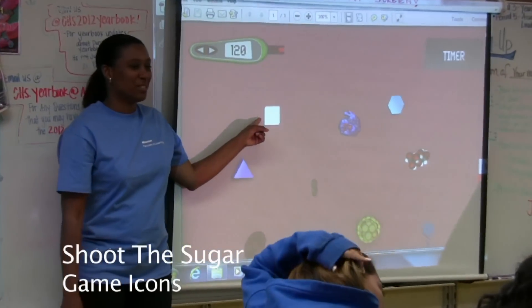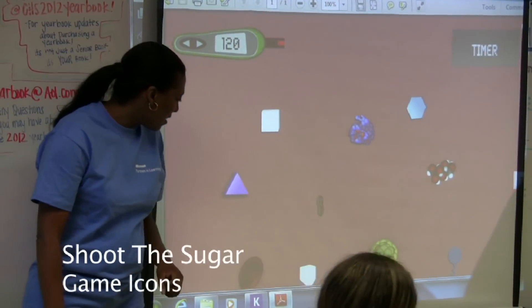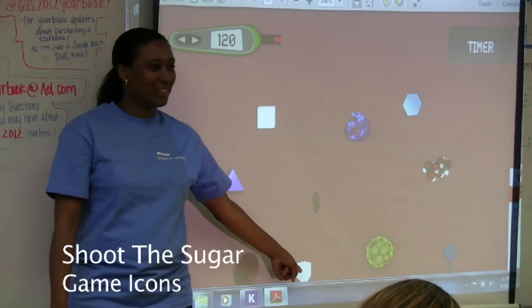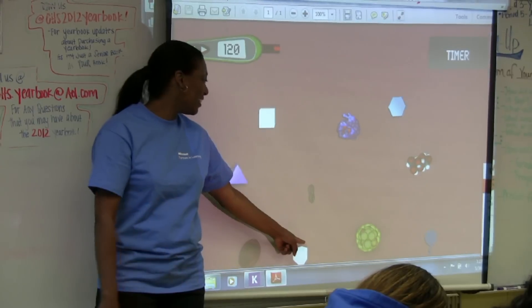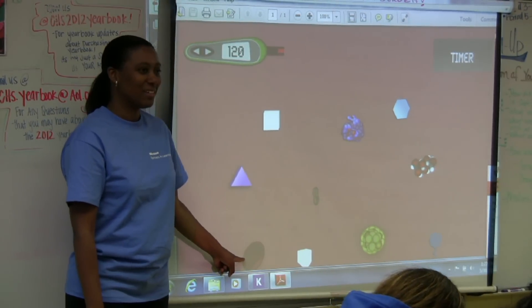Any of you remember what this is a symbol of? A sugar cube. Yep. Is this the same one? No. Yeah, it is — it just turned differently. Anybody remember what this is? A red blood cell.